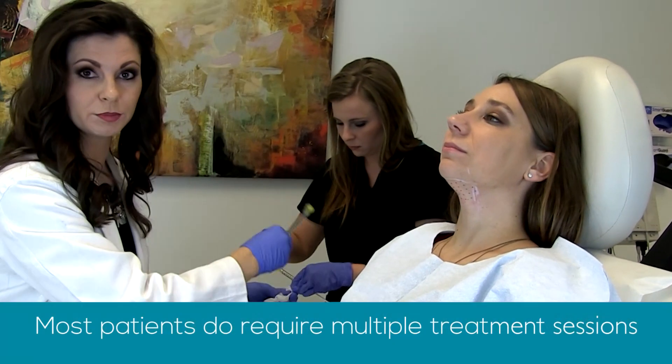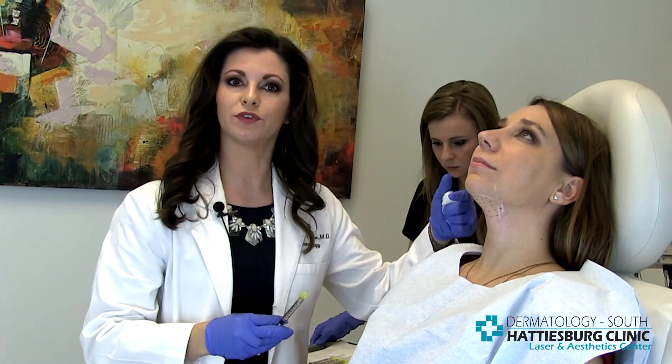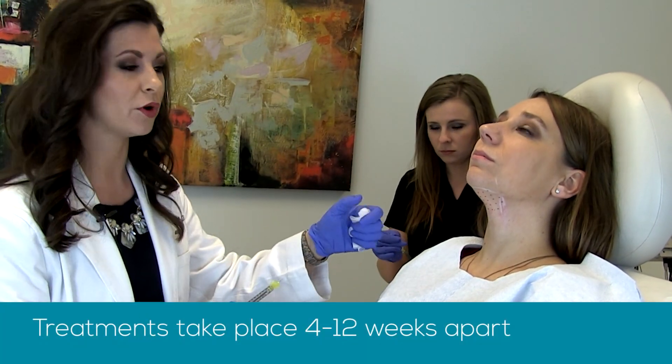Most people do require multiple treatment sessions. The average for females, I would say, is around two to three treatments. The average for men is three to four, spaced anywhere from four to twelve weeks apart.